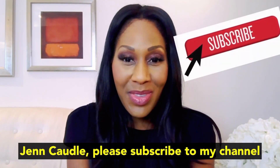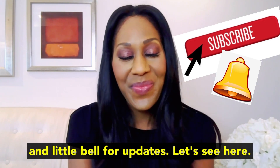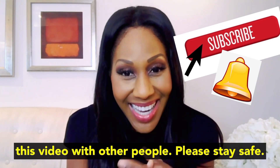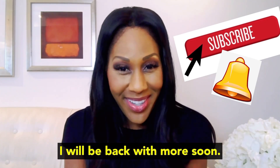I'm Dr. Jen Caudill. Please subscribe to my channel and click the little bell for updates. I do daily videos, by the way. Please share this video with other people. Please stay safe — I will be back with more soon.